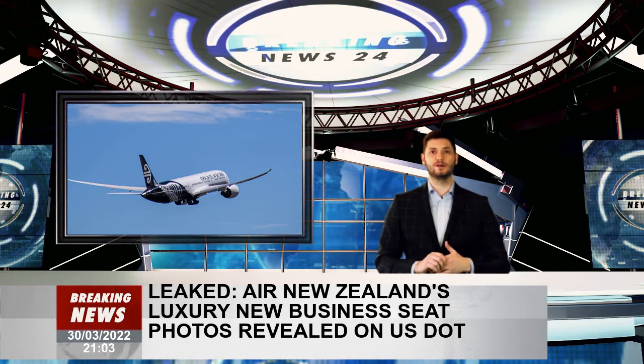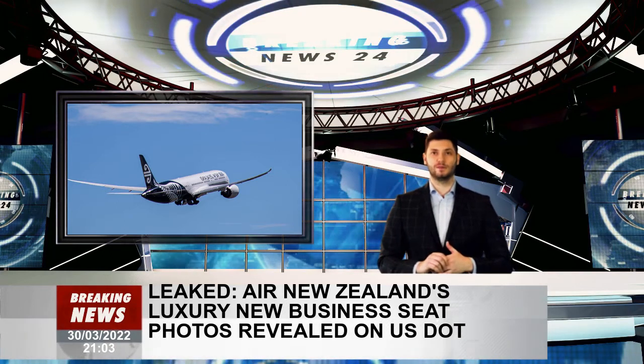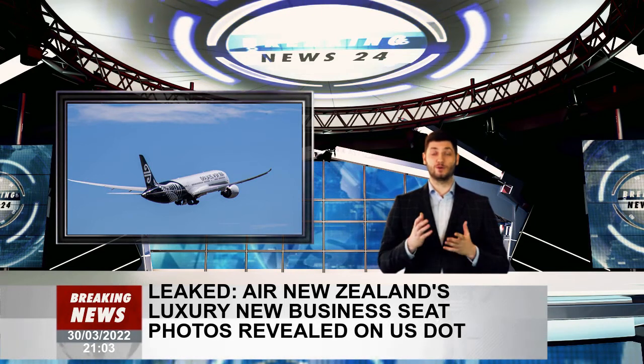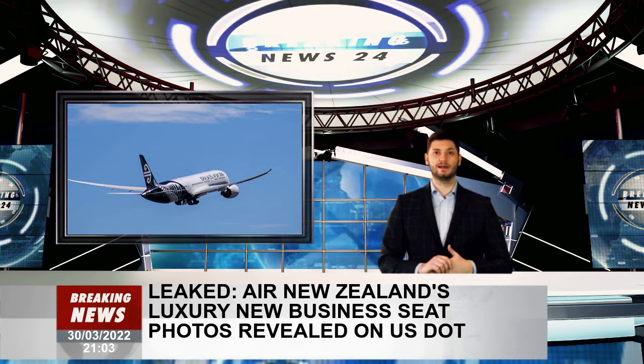The distinctive 2014 herringbone business class seats on the Boeing 787 Dreamliner received mixed reviews. These photos are the first look inside the airline's secretive Hangar 22 facility in Auckland, claiming to be a mock-up business premier cabin in their research and development facilities.